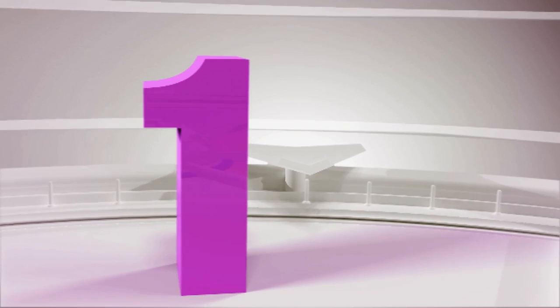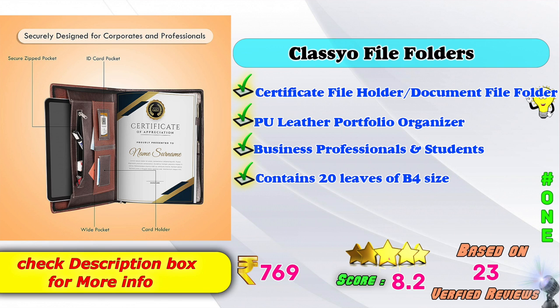1st Place: Class IO File Folder, certificate file folder, document file folder, PU leather portfolio organizer for business professionals and students. Contains 20 leaves, B4 size model. Amazon price: Rs. 760. Score rating: 8.2 based on 23 verified reviews. Check the link in the description below the video to see the B4 style file folder on Amazon and Flipkart.